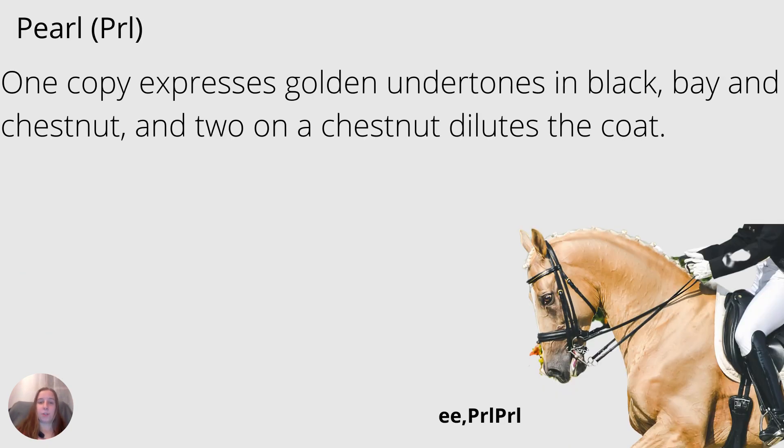Pearl is next on our list, usually abbreviated PRL, and you can have one or two copies. One copy will produce golden undertones in the black, bay, and chestnut. A chestnut with two copies of pearl will give you a creamy, shiny, pearly kind of color.